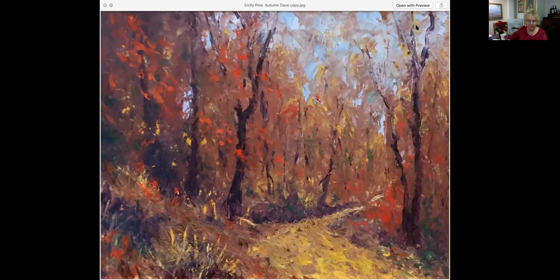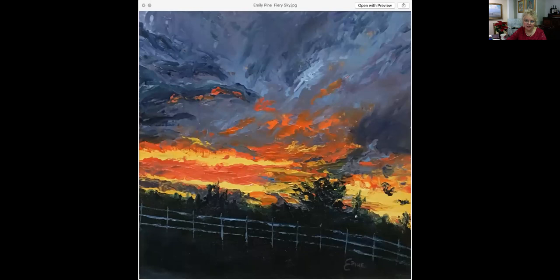We've been trying to bring you more of a selection of different types of works to accommodate all of your tastes, and Emily Pine is part of that. This is called Fiery Sky. It is 12 by 12, an oil painting, very reasonably priced at $350. She is really capturing that setting sun on a very cloudy night with a little break in the sky where those colors are just emerging, and everything else is still in shadow. A beautiful piece for $350.